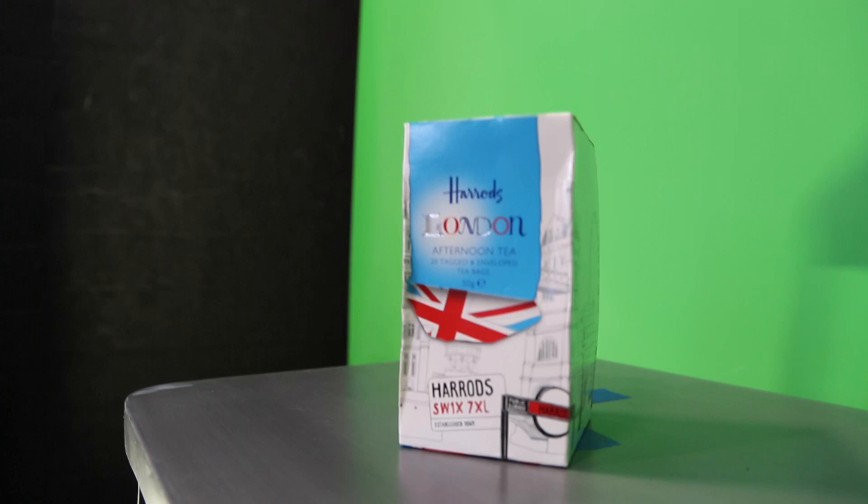For those of you unfamiliar with this show, let me break it down for you. I will be sampling the biscuit dry, dunked into milk, dunked into coffee, and dunked into tea. Today's tea comes from legendary superstore Harrods on the old Brompton Road, and this is their afternoon tea blend.